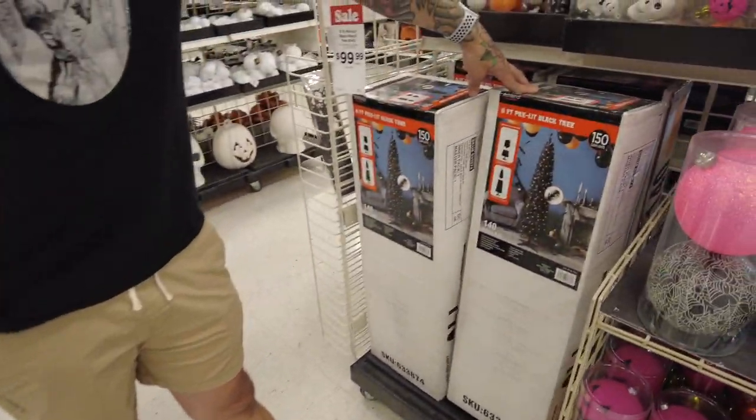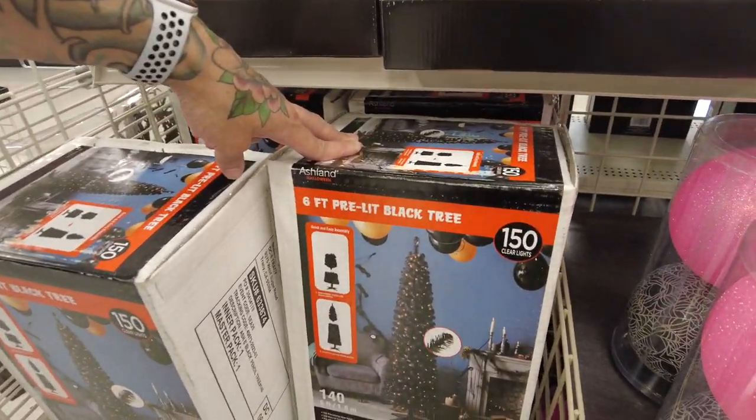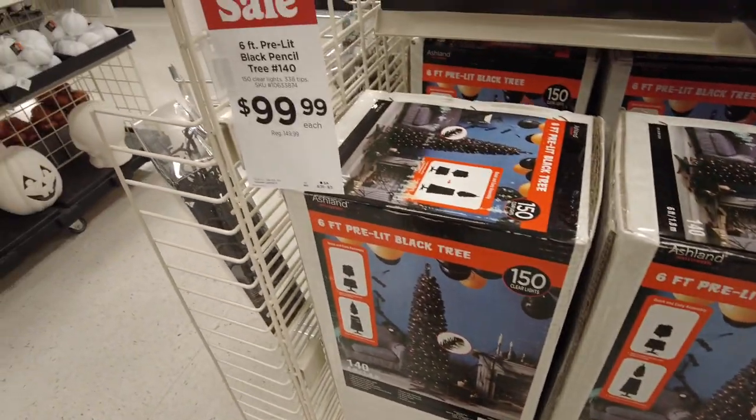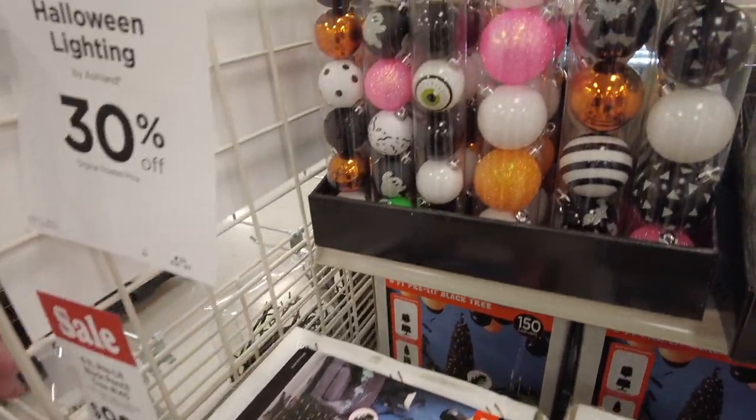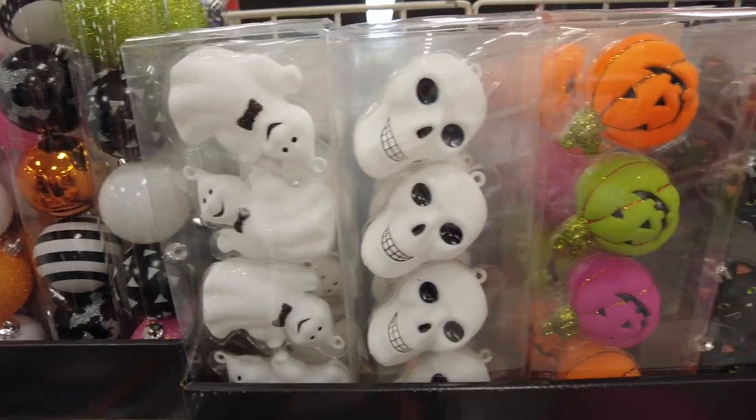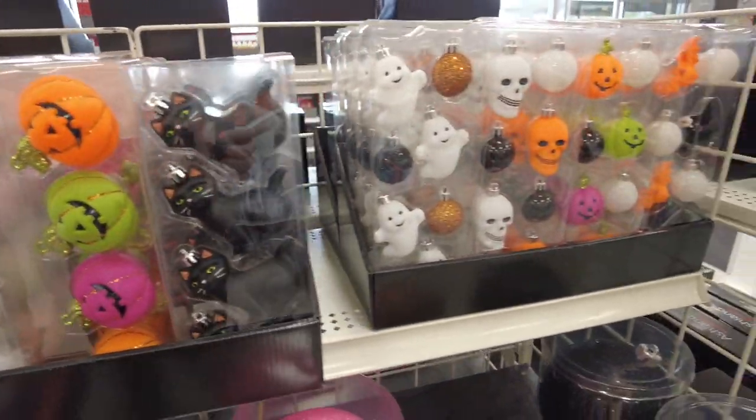Do we need a Halloween tree? Here's a Halloween tree — 6 foot. How much is that? It's $100. But you could put some scary eyeballs on it. That's pretty cool. It's okay.